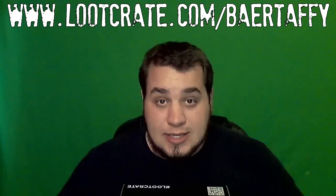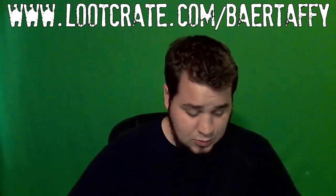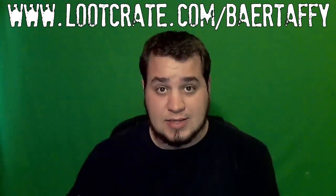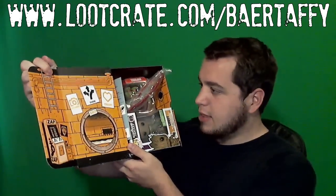Let's open up this box — this month's theme is Heroes. This box is actually a lot bigger than the boxes I've gotten in the past, so I'm expecting good things. Let's see what's inside. Very different art style on the box this month.